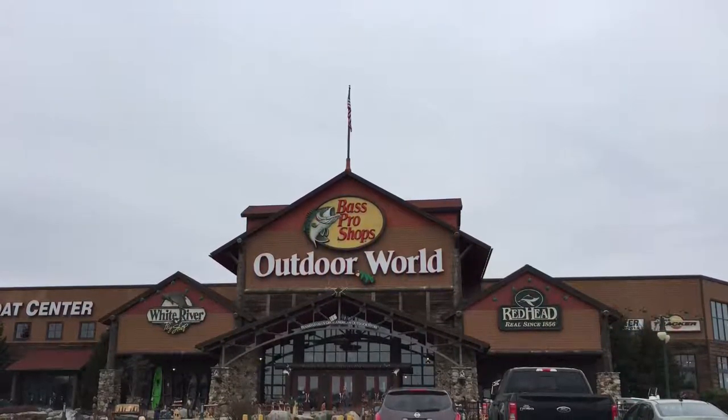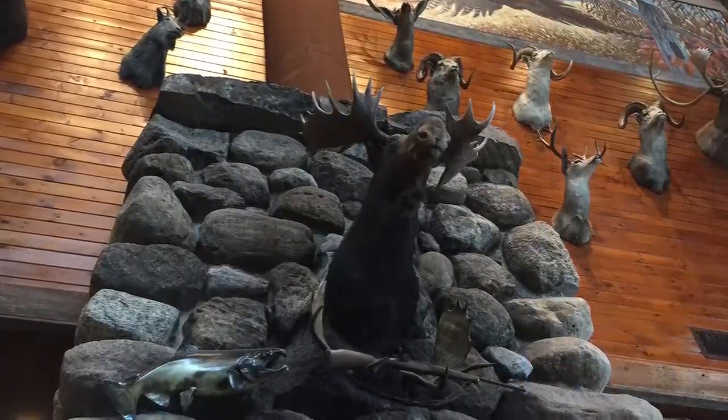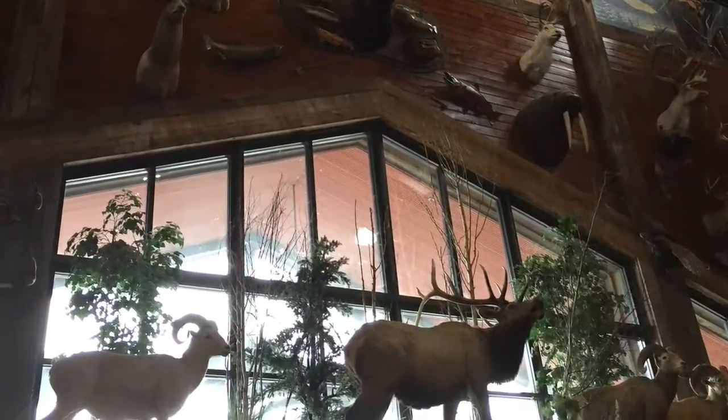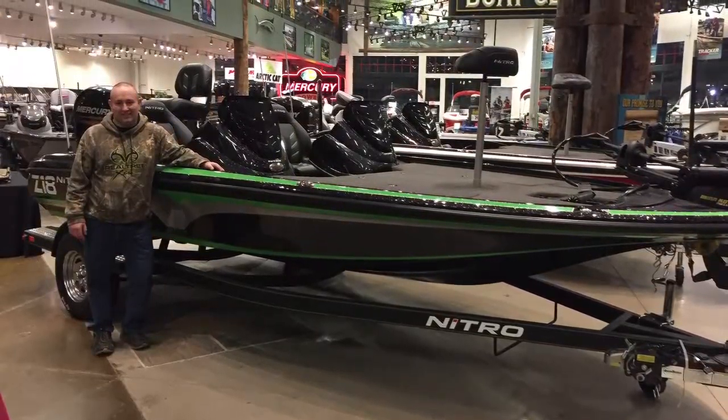Here's the trip to Bass Pro Shop. Here's the foyer going into Bass Pro Shop — this is in Harrisburg, it's on the end of the Harrisburg Mall. Look at that walrus mount there — that's pretty cool, I don't see those too often. Here's some old mounts on the side — there's a hippo and a rhino and a sable, mixed in with some North American mounts.